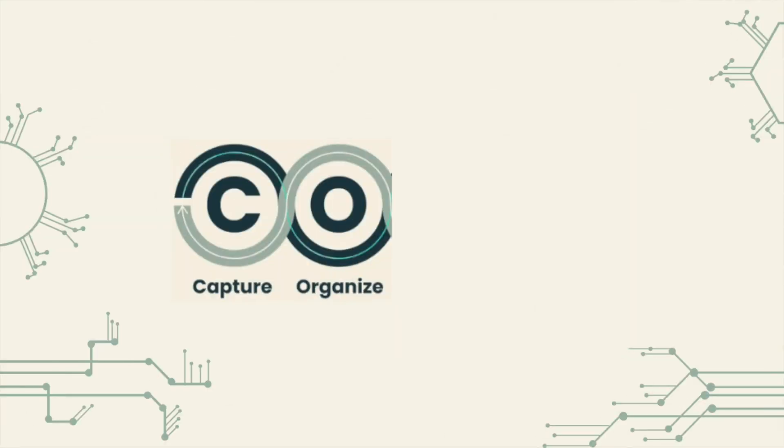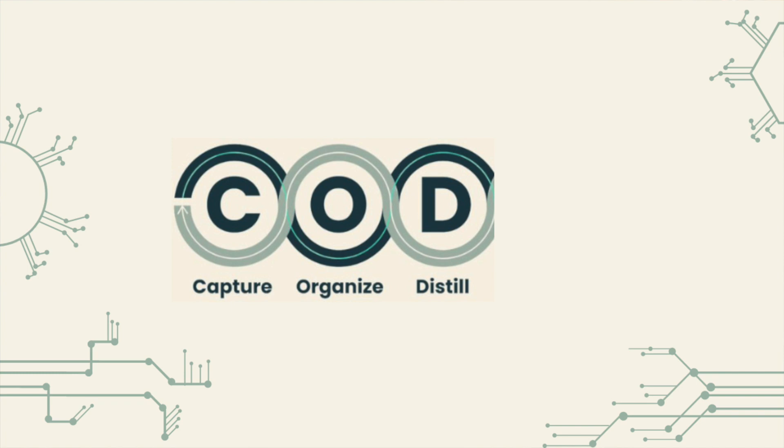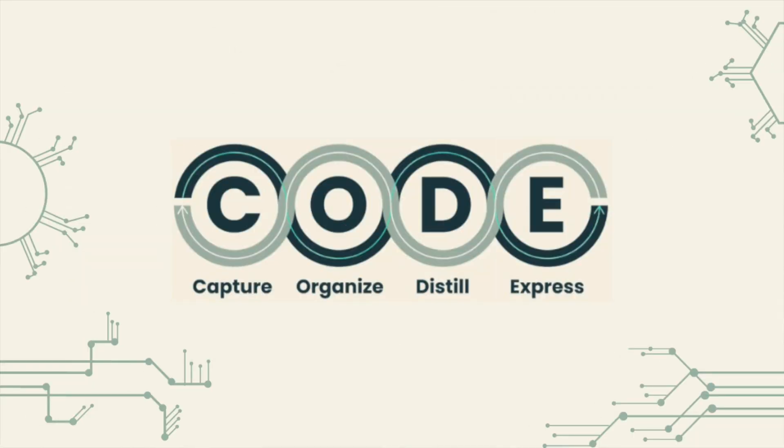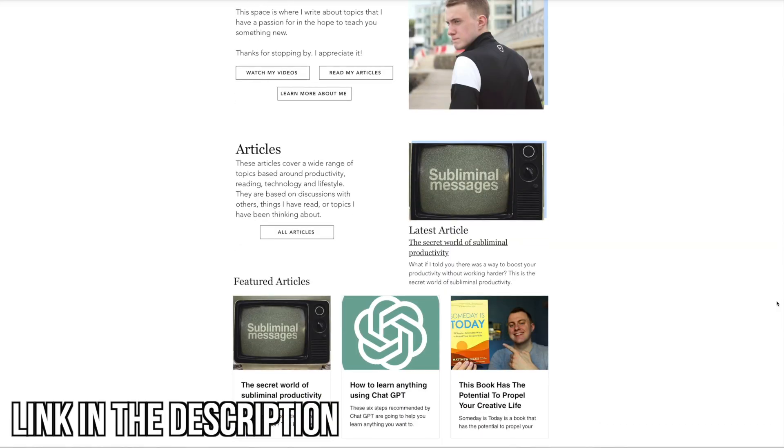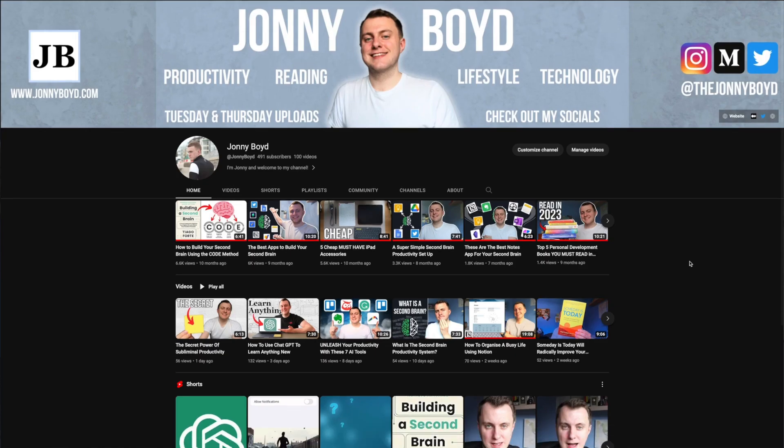After you have organised all the information using this system, you are then going to distill it down into its key parts and the bits that are the most insightful. This will help you understand that information in the future. Finally, you express that information in whichever form you want to — for example, I write blog posts on my website, I also write Medium articles and I create videos here on YouTube.